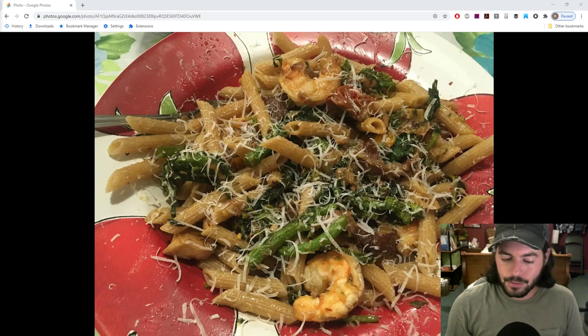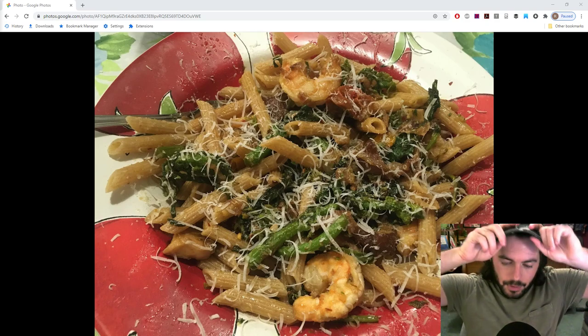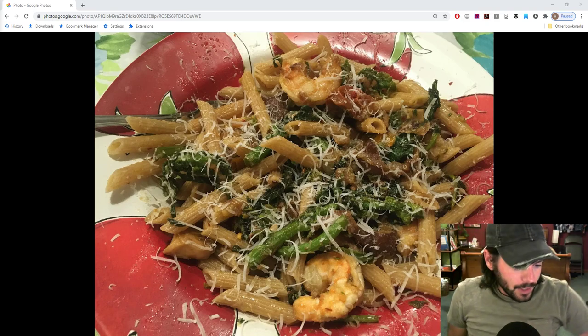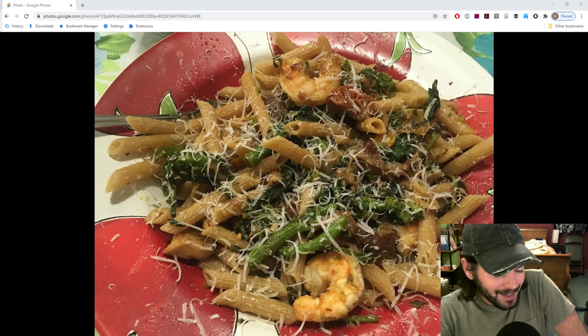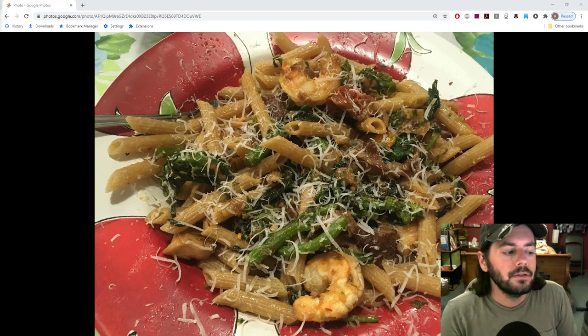All right, this is Ross, and welcome back — it's another episode of Fruit Talk. This is the podcast-style video that I do for you guys every Wednesday night at nine o'clock Eastern. We talk a lot about fruits, a lot about vegetables, and how to grow that stuff, and sometimes we talk about how to use some of that stuff in the kitchen.